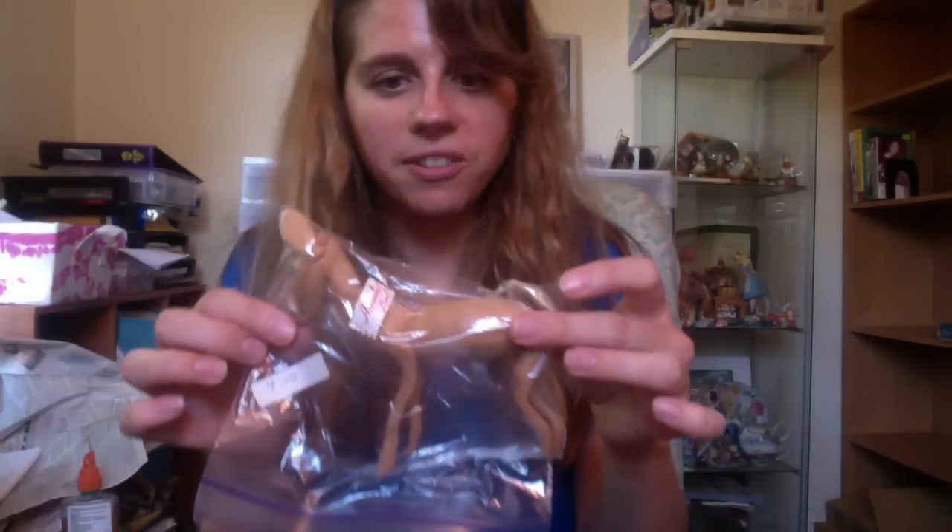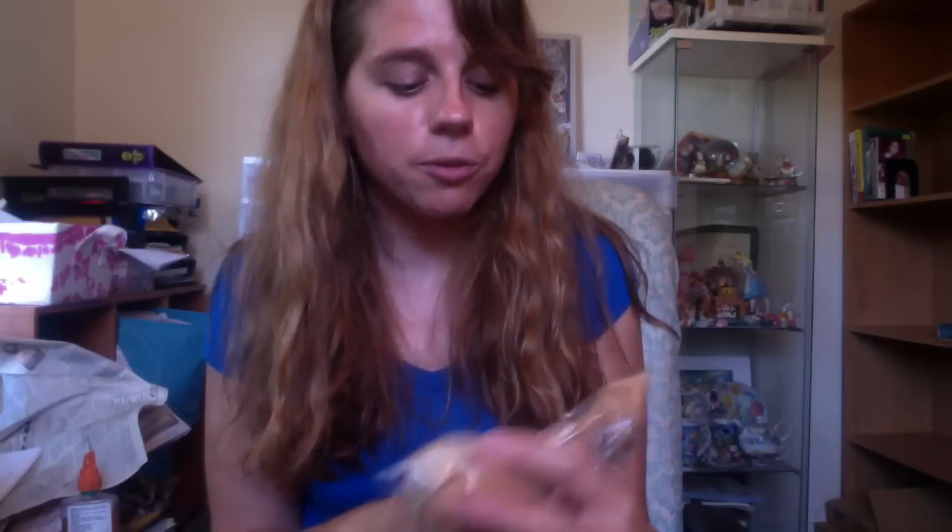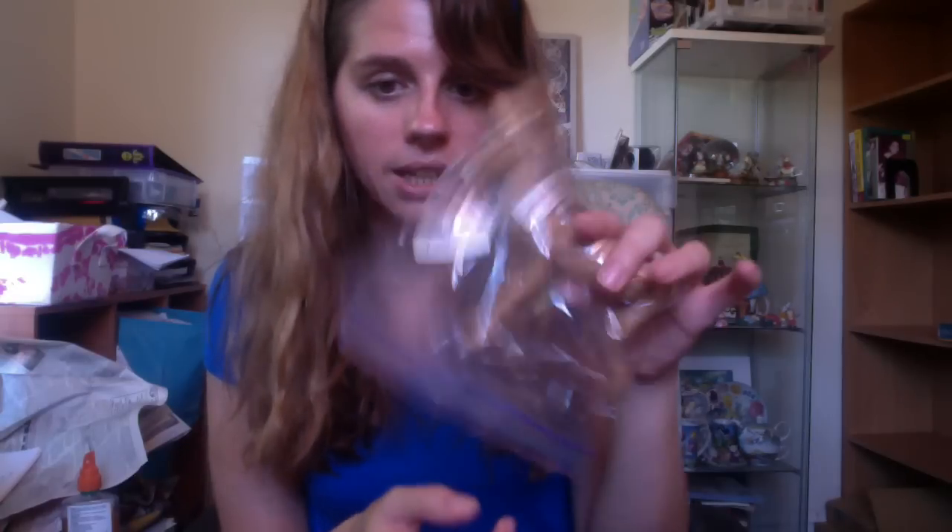This was actually in with the stuffed animals, even though it's not really a stuffed animal. It's $4. This is one of those Annalee figures — she makes all those cute people. You can see the painted face right there. It's a very cute deer, and I should have no problem selling it on Etsy even though it was $4. I'll be able to sell it for more than that.